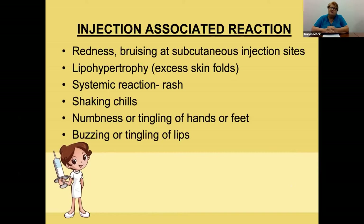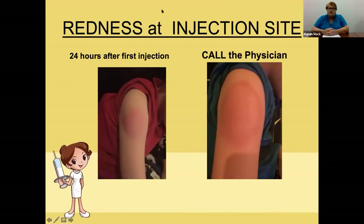Some associated reactions: with this drug you're going to have some redness and bruising at the injection site — that's normal. Some problems include lipohypertrophy, or excessive skin folds, which occurs if you're injecting too much in the same area. Reactions you do not want to see include a rash, shaking chills, numbness or tingling of the hands or feet, or buzzing and tingling of the lips. Those are serious problems — call the doctor or get to the emergency room.